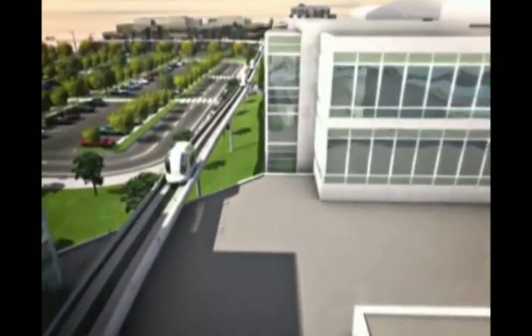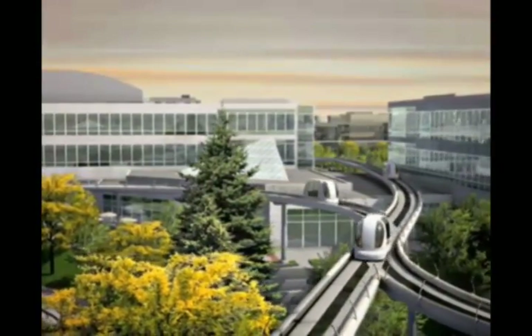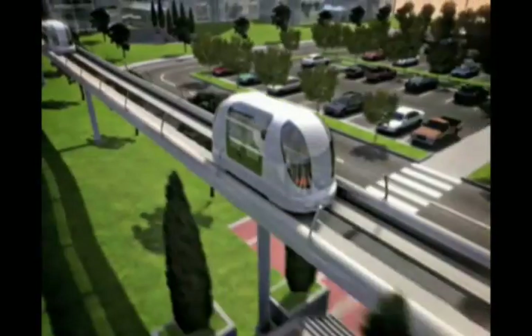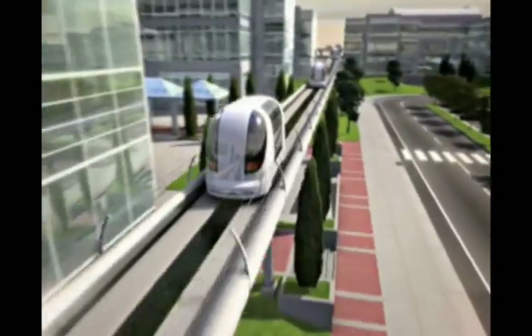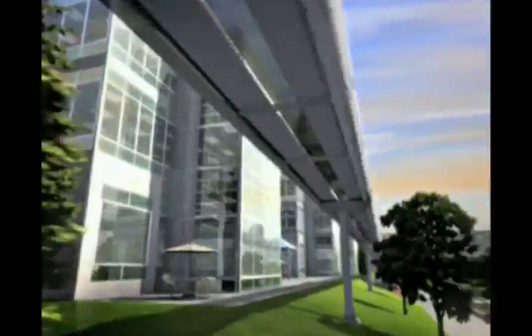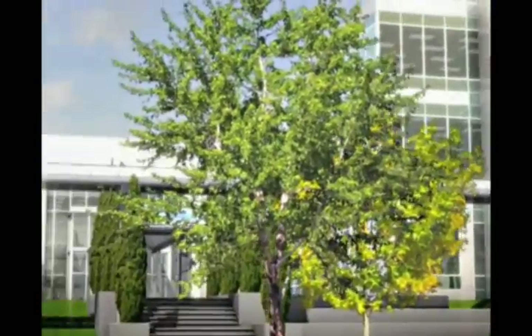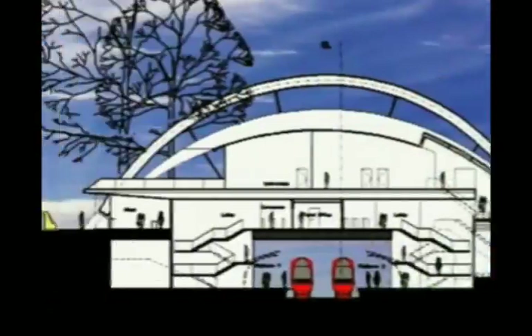Ultra is an automated transit system using many four-person, zero-emission electric vehicles. Ultra gets you to your destination faster than a car and avoids parking hassles. Ultra is well-suited to serve offices and airports, blending in easily with modern architecture.